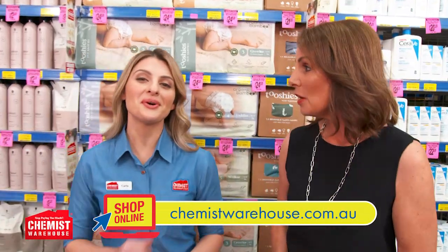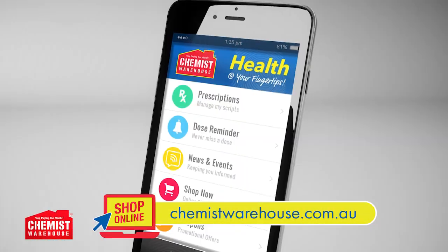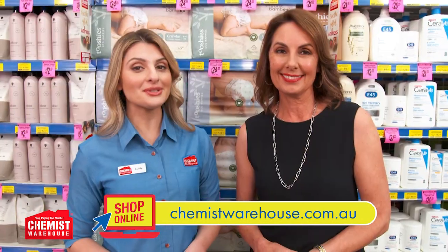To find your nearest store — which could be in the middle of your street — go to chemistwarehouse.com.au or find us on the Chemist Warehouse app. We're open seven days till late. See you in store.